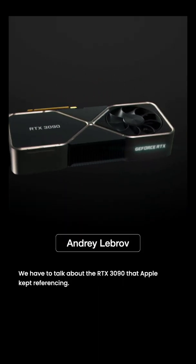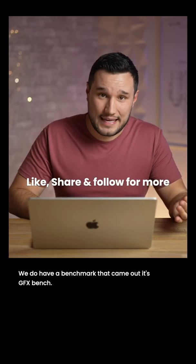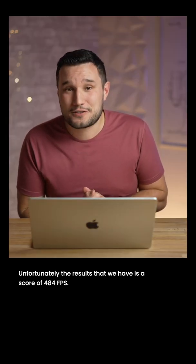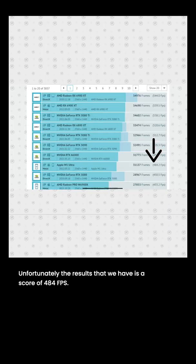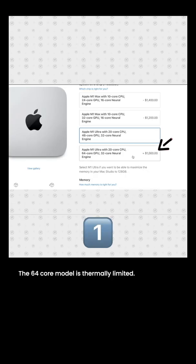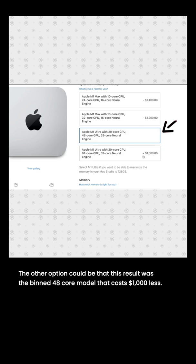For graphics, we have to talk about the RTX 3090 that Apple kept referencing. A GFX Bench result came out with a score of 484 frames per second. There are a couple of scenarios: the 64-core model may be thermally limited, or this result could be from the 48-core model that costs a thousand dollars less.